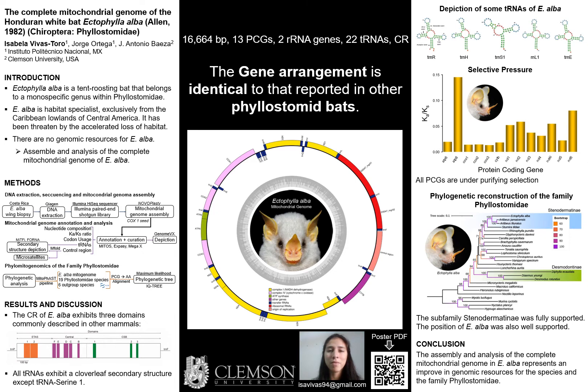We extracted DNA from wing tissue from an individual from Costa Rica. Then, we prepared and sequenced an Illumina paired-end shotgun library. We assembled the mitochondrial genome of Ectophylla alba de novo using a pipeline seed-and-extend algorithm and a single fragment of the COX-1 gene as a seed.